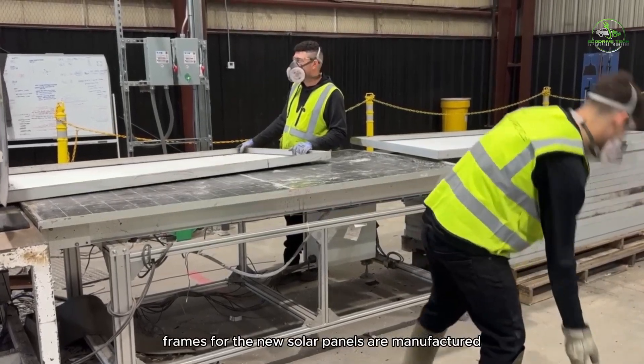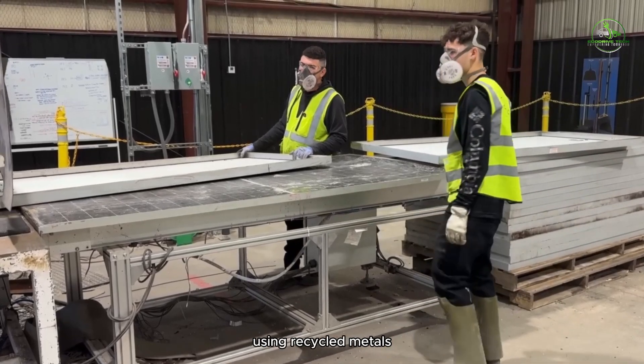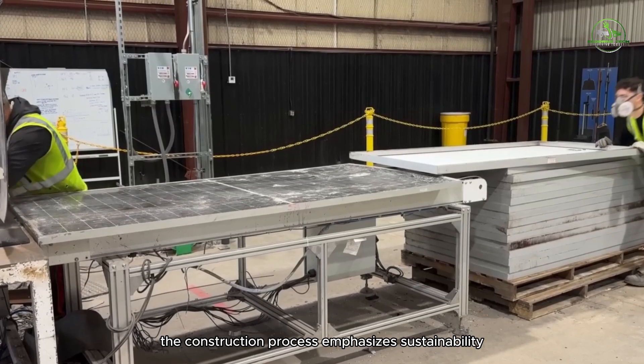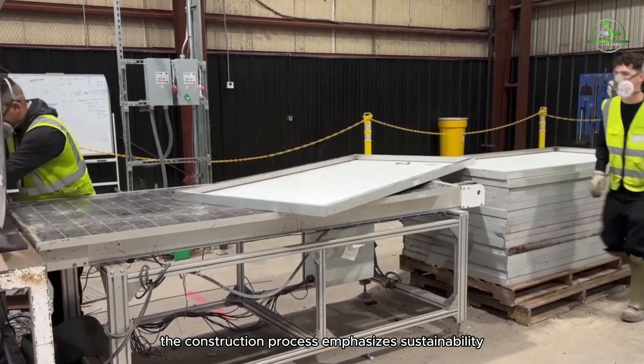Frames for the new solar panels are manufactured using recycled metals and other environmentally friendly materials. The construction process emphasizes sustainability and durability.